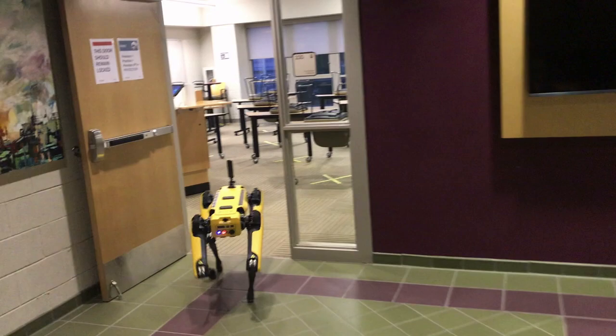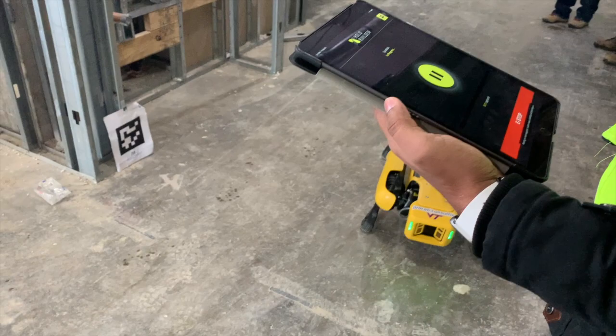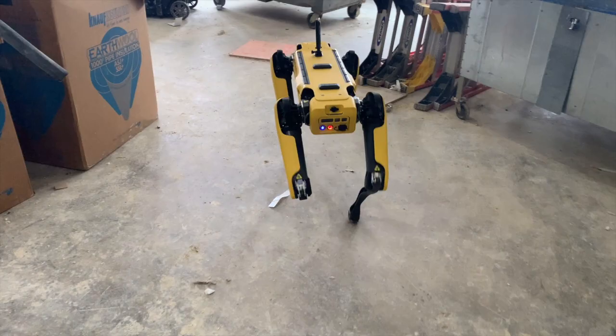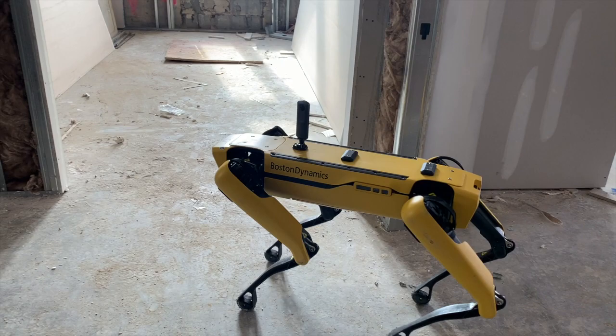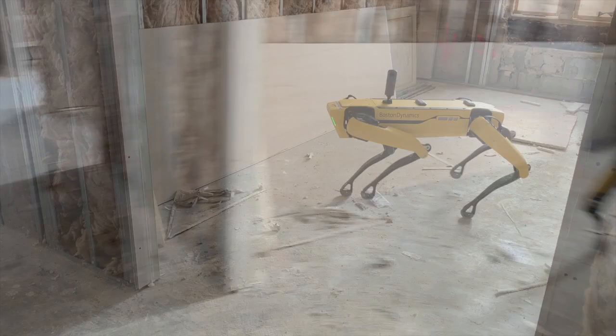Developed by Boston Dynamics, Spot is a general purpose robot, and we are exploring it for construction. It has a very robust control system and five cameras around it where it can basically see and navigate through spaces. It has sensors and motors in the mix.